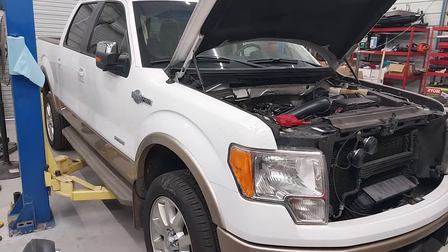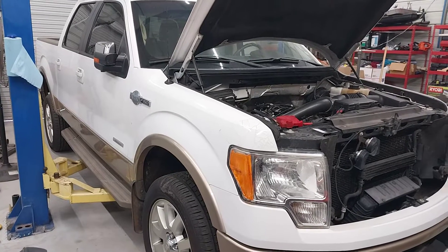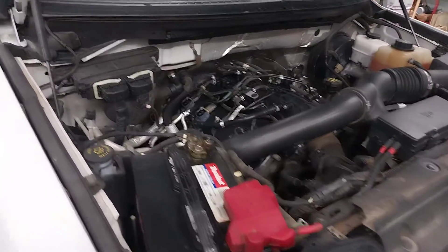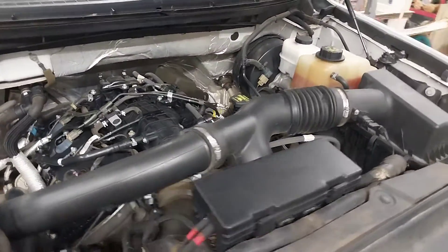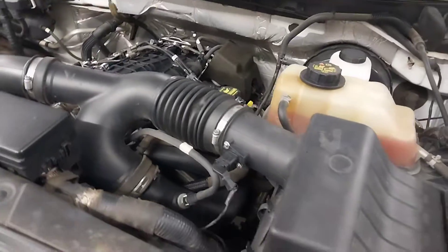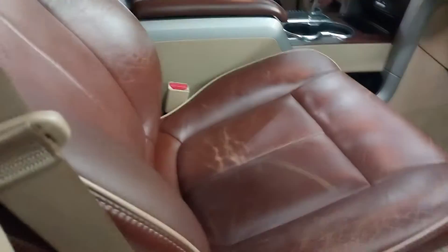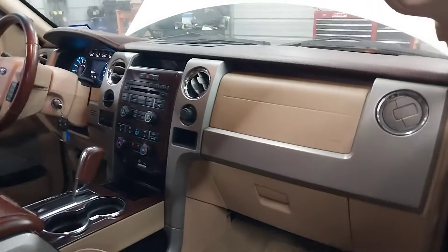Heads up guys, we got a new project truck — 2011 F-150 3.5 EcoBoost King Ranch. I just picked this truck up this weekend, and as you can see this is a very, very nice and clean truck. I feel like I practically stole it. Take a look on the inside — look at these seats, they're practically perfect, fronts and backs, just a little bit of wear on the front seats, but for the most part this truck is immaculate.